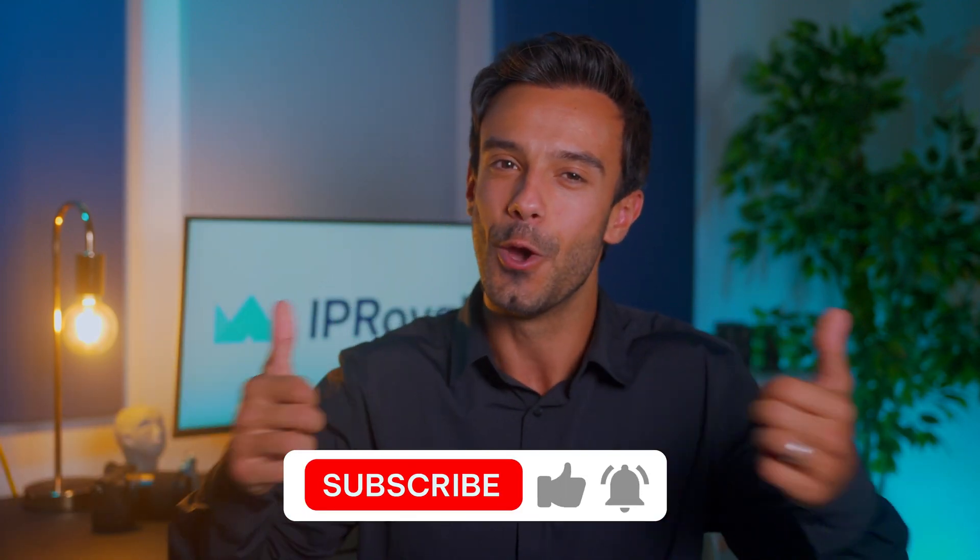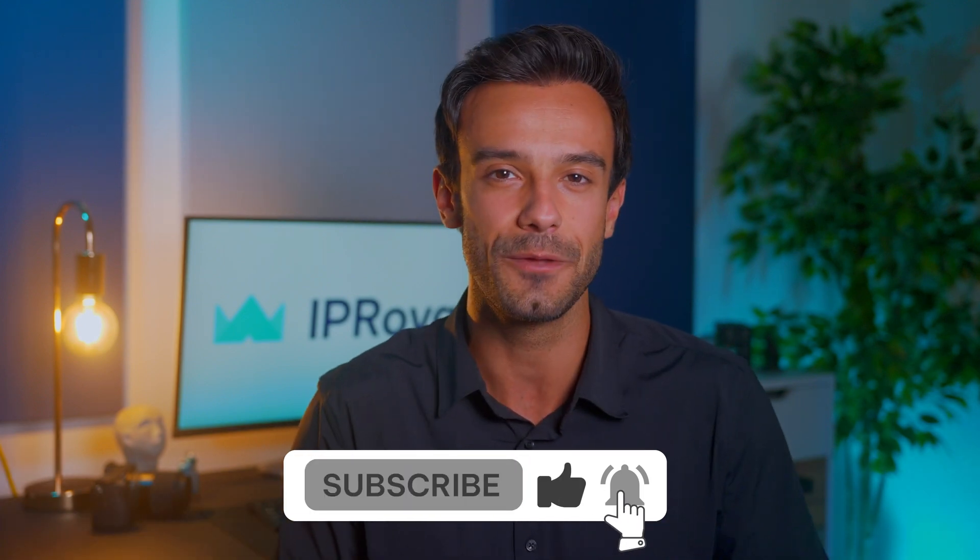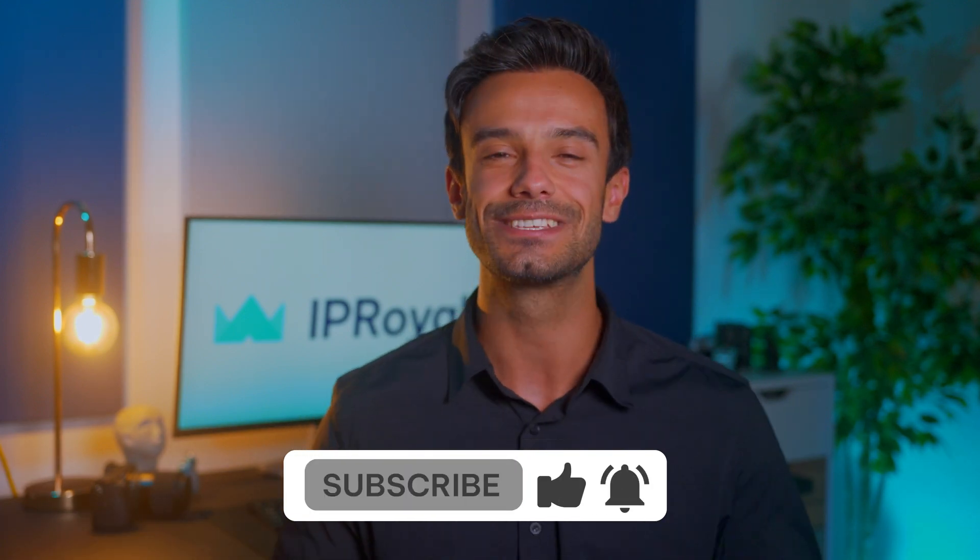Check out our website to learn more. That's it for this one. If you learned something new, make sure to leave us a like. Also, don't forget to check out our other videos if you're looking to learn more about proxies. Finally, subscribe to our channel and hit the bell icon so you don't miss our upcoming videos. See you soon.